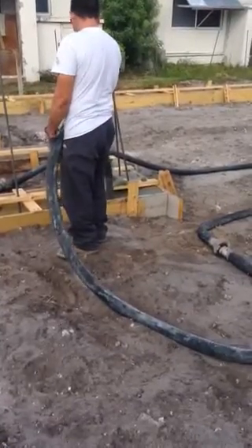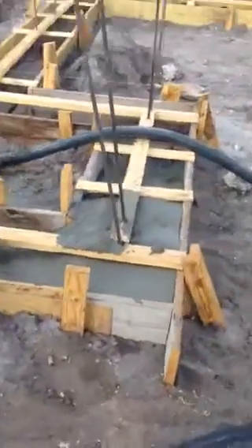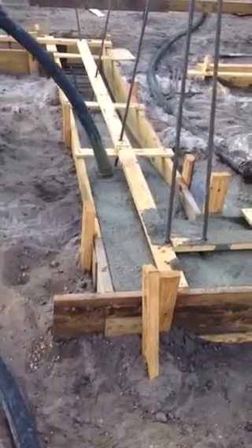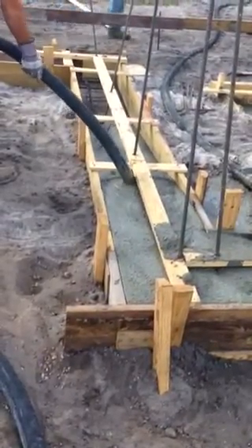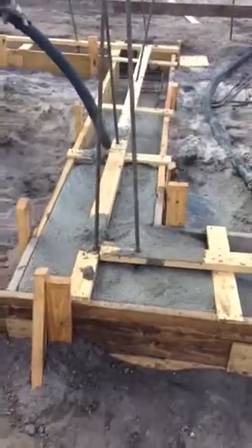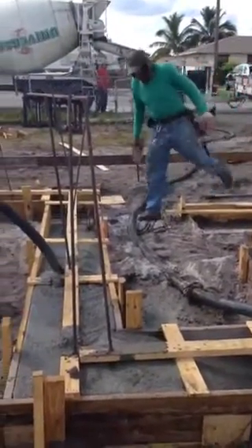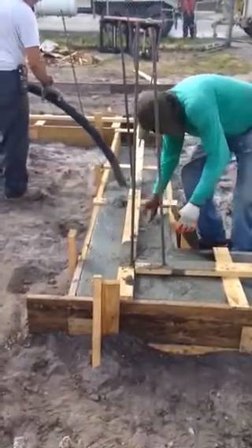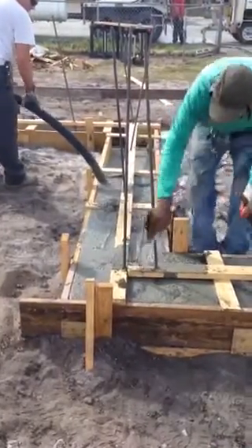We are in the process of doing a footer on a new construction, 1800 square foot, single-family home. We are in the process of doing a footer.